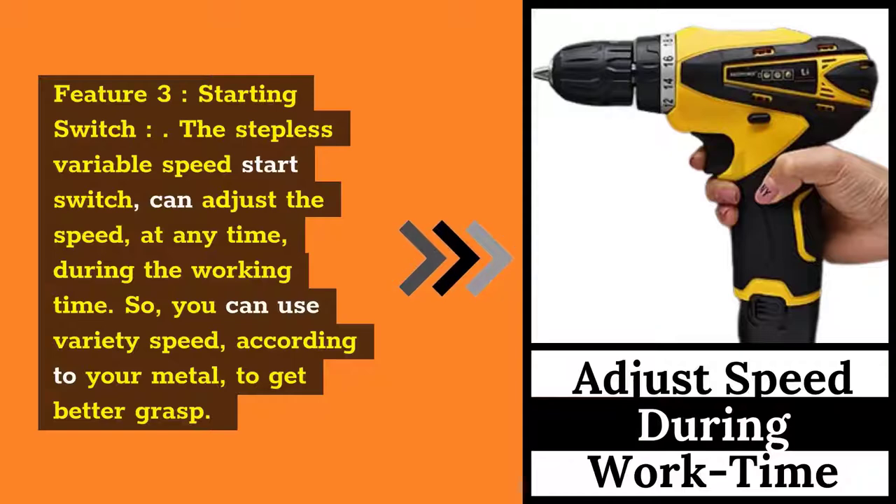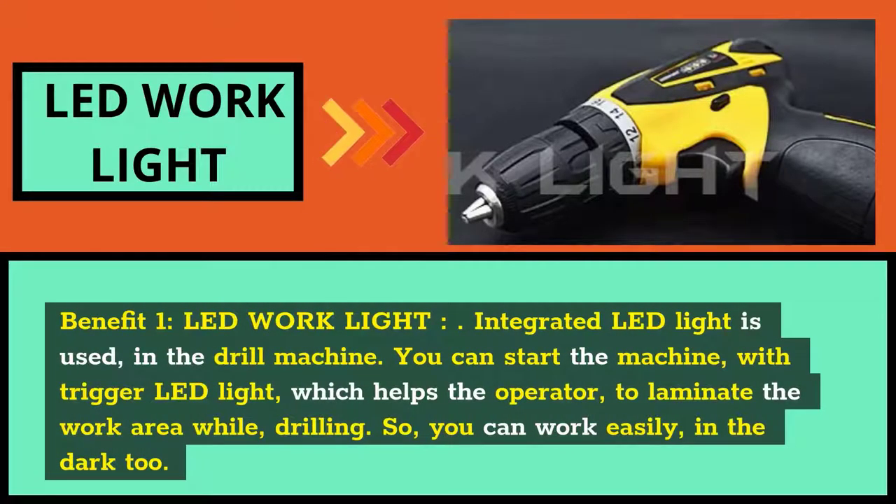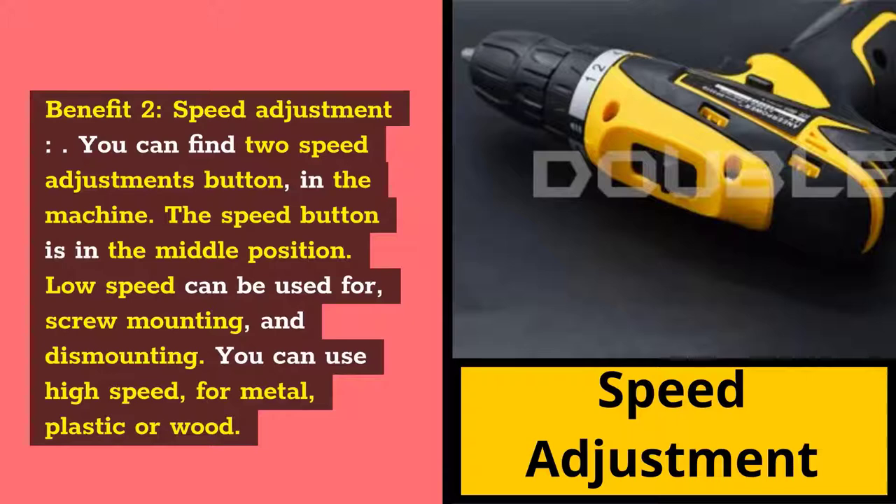Feature 3: Starting Switch. The stepless variable speed start switch can adjust the speed at any time during working, so you can use a variety of speeds according to your material for a better result. Benefit 1: LED Work Light. Integrated LED light is used in the drill machine. You can start the machine with the trigger LED light, which helps the operator illuminate the work area while drilling, so you can work easily in the dark too. Benefit 2: Speed Adjustment. You can find two speed adjustment buttons in the machine in the middle position. Low speed can be used for screw mounting and dismounting, and you can use high speed for metal, plastic, or wood.